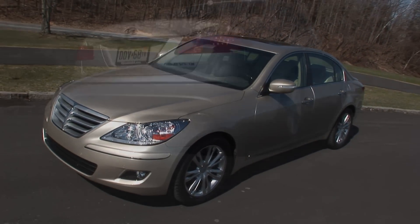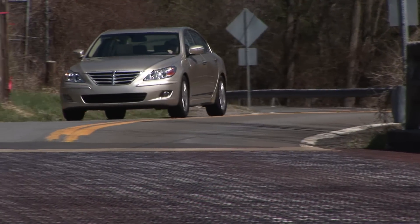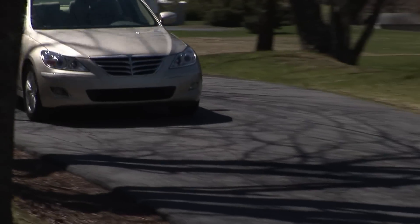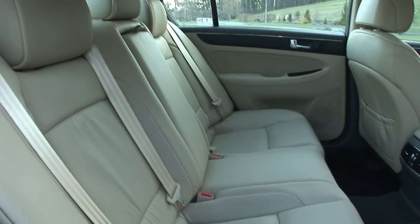This is a car worth every penny and then some. If the base V6 model is eye-opening, then the loaded V8 model is downright shocking – a premium sedan that needn't make excuses when compared to upper echelon cars from BMW and Lexus, for a fraction of the cost.